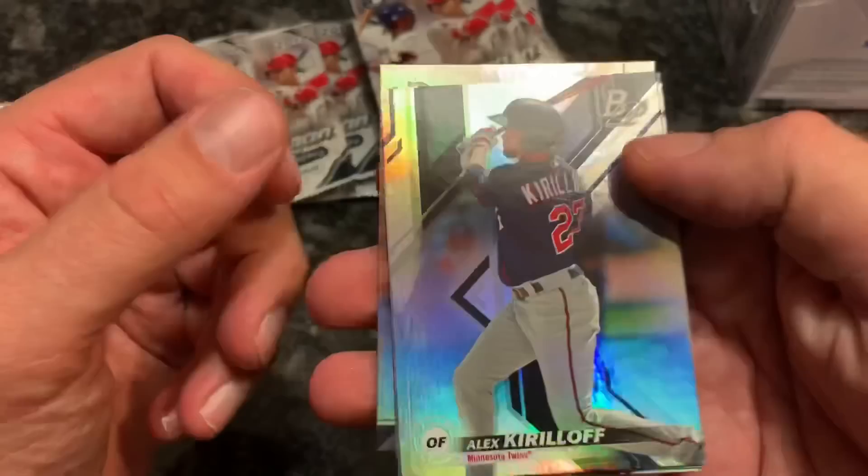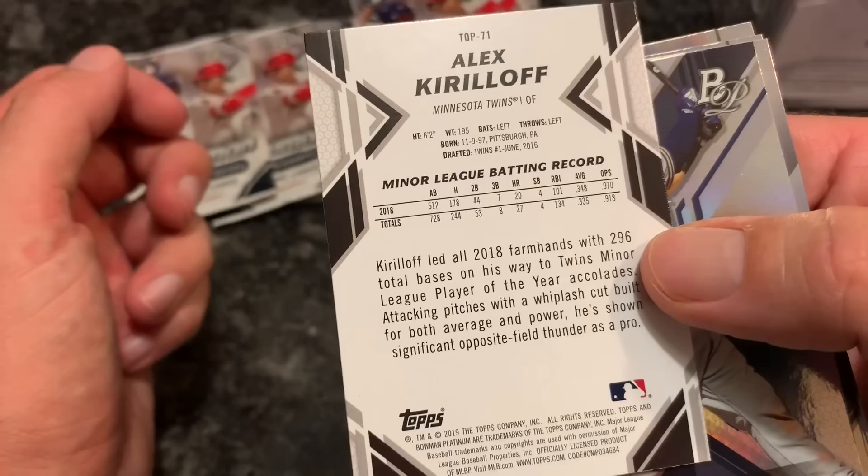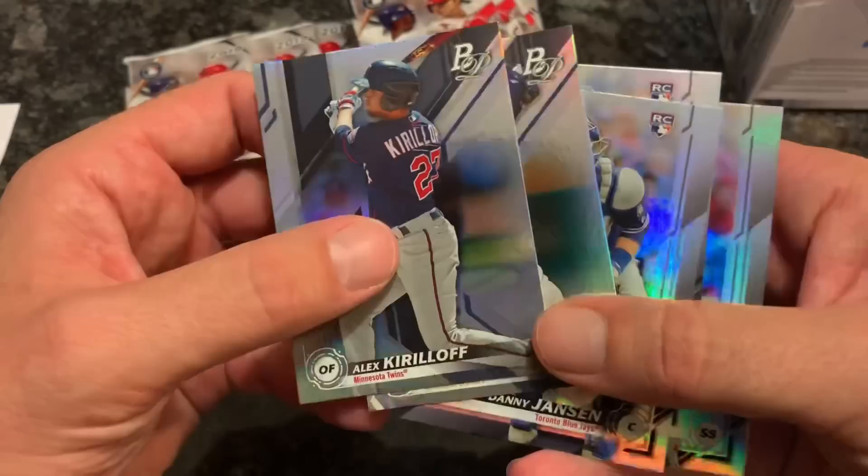Our first pack - we have an Alex Kirillov on top; that's a nice one, Pittsburgh boy right there. You're going to be hearing a lot about him. The Twins look pretty loaded and ready to go for a while. The back of the card gives us his minor league batting record. Then we have a Keston Hiura - nice prospect - Danny Jansen, Josh James, and Brandon Crawford.